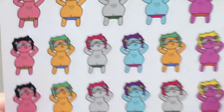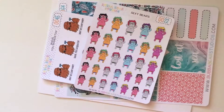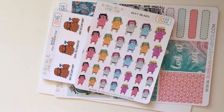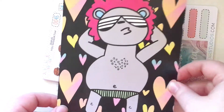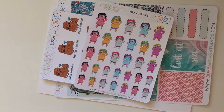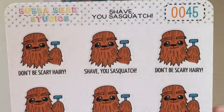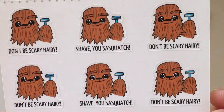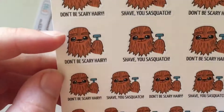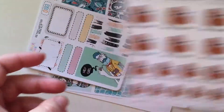These are her little sexy bears. Oh aren't they so cool. The reason I got this is my first order from Bubba Bear, I got this card and I was like, oh my god that guy is so sexy, he's awesome, I need more of that. So I got the sticker sheet. Next I got the shaving sasquatch. They have a couple of different phrases — 'don't be scary hairy' and 'shave you sasquatch.' And she has two or three different sizes of them. So cute.